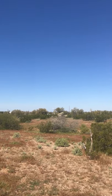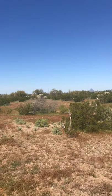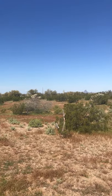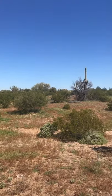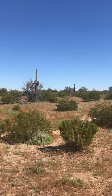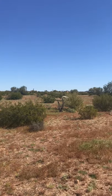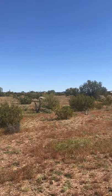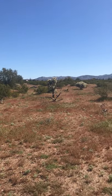So this is right in the center of the property. I'm just going to kind of spin around. This is facing west, heading up north. This is the 20 acres kind of southeast of Red Rock.